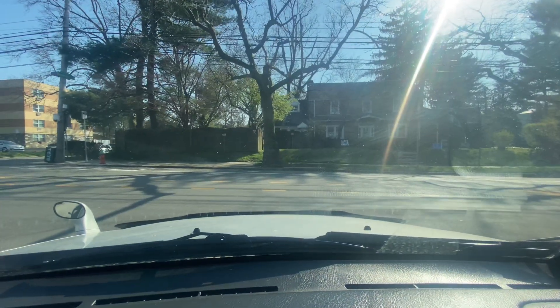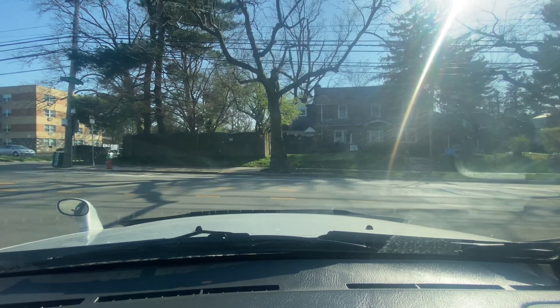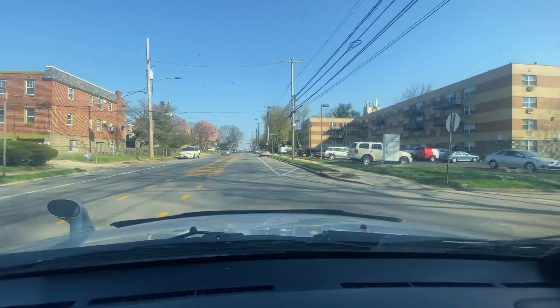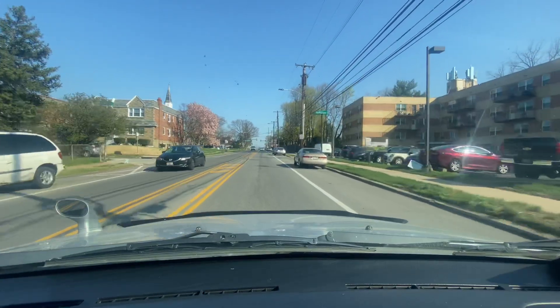We're on Rumford Road, the 900 block — making this left on Stenton Ave. We've got Chestnut Terrace Apartments on my right. Making this left on McPherson Street.